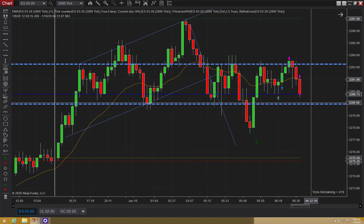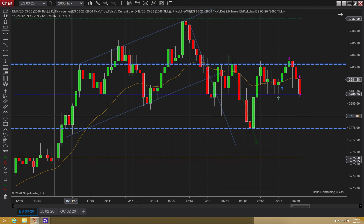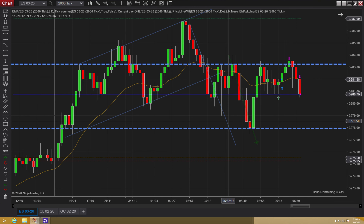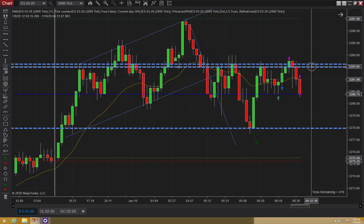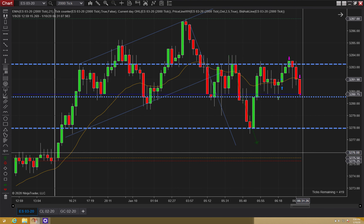Now that we have this range, we don't have a lot of data down here, but I'm looking at this and I'm saying we have a bounce here and a bounce here. So I'm going to look at this as my range for now and see if I can get another trade off the lows. My midline is probably in there.